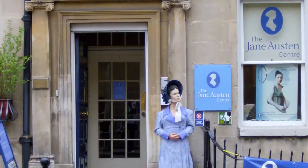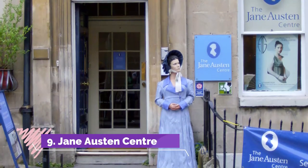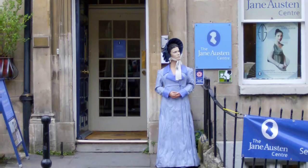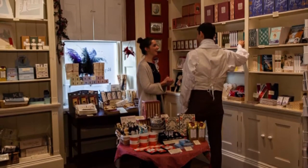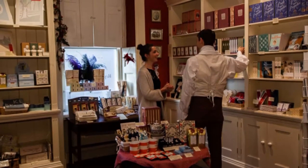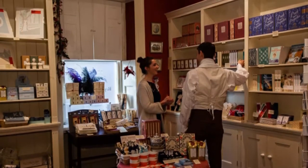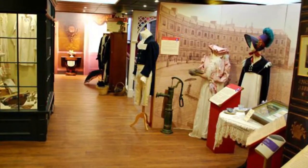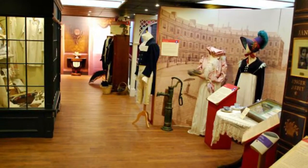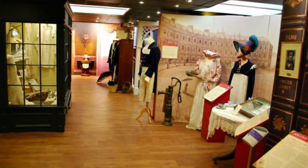Number 9: Jane Austen Center. Fans of English literature, and Georgian era literature in particular, will want to make sure a visit to the Jane Austen Center on Historic Gay Street is included in their Bath travel itinerary. Austen famously vacationed in Bath before living here full-time from 1801 to 1806, a city that, at the time, was a gathering place for the country's upper classes, drawn by its famous baths, rural setting, and vibrant social scene.